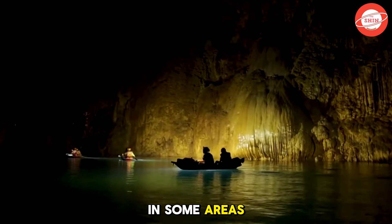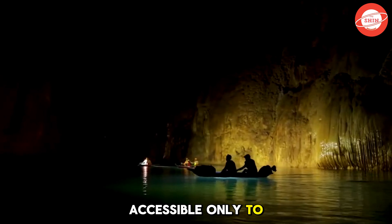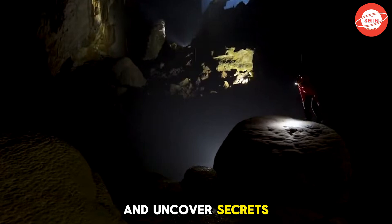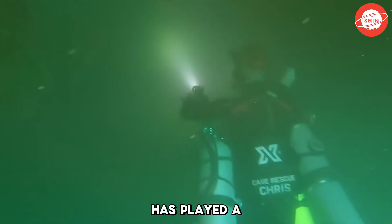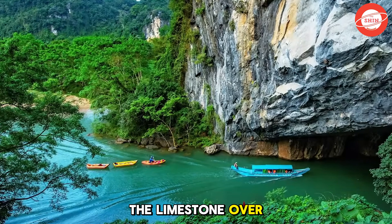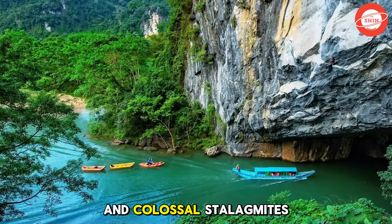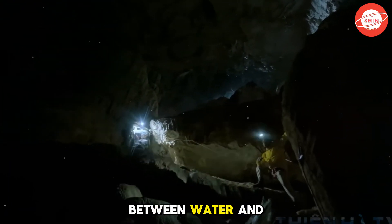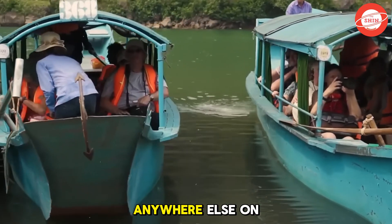In some areas, the river plunges into deep, enigmatic pools, accessible only to the most daring explorers willing to dive into the unknown and uncover secrets never before seen by human eyes. This powerful waterway has played a crucial role in shaping the cave's structure, gradually eroding the limestone over millennia to create deep canyons, magnificent rock arches, and colossal stalagmites. The dynamic interplay between water and stone has given rise to a one-of-a-kind natural wonder, unmatched anywhere else on Earth.